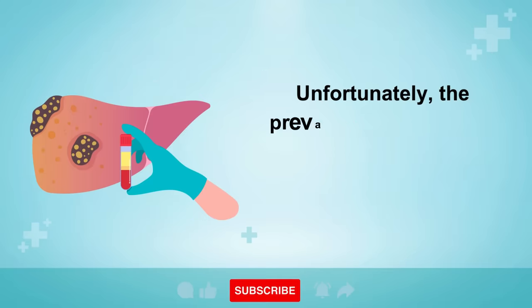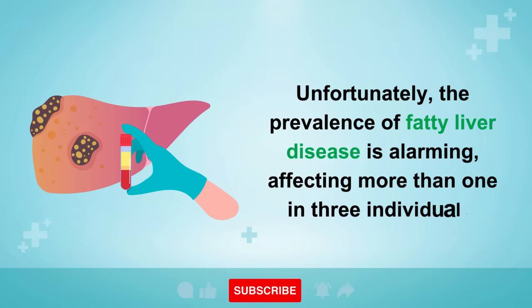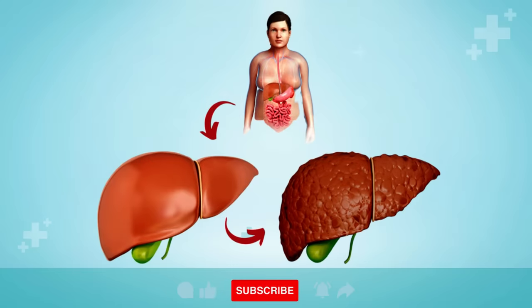Unfortunately, the prevalence of fatty liver disease is alarming, affecting more than one in three individuals. This condition involves the accumulation of fat within the liver, which places undue stress on the body's intricate systems.